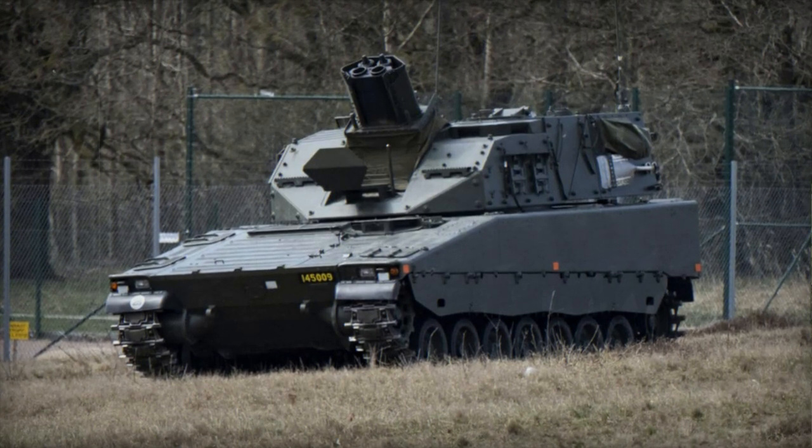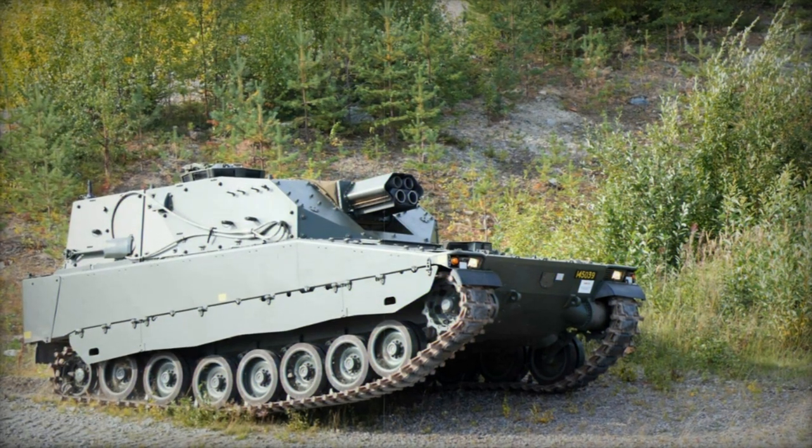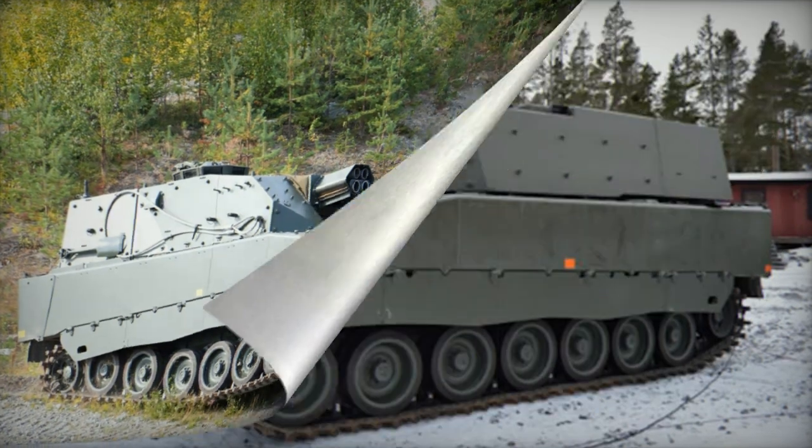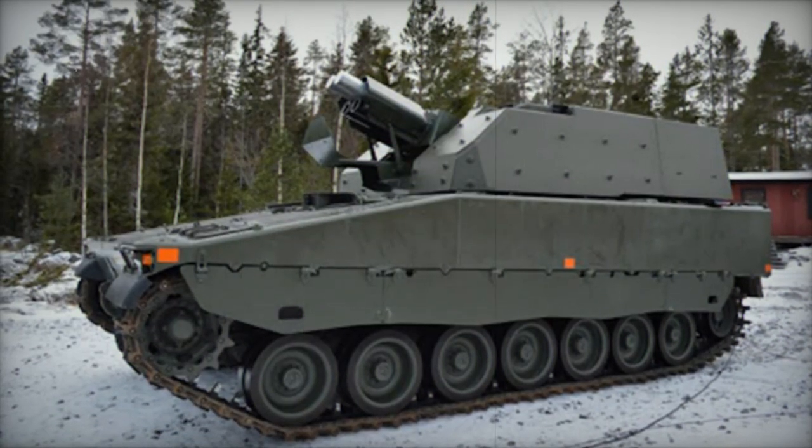Similar to the Amos turret, the Mjolnir turret can be integrated onto other suitable tracked or wheeled armored vehicles. The Mjolnir turret is armed with two 120 mm muzzle-loaded mortars.